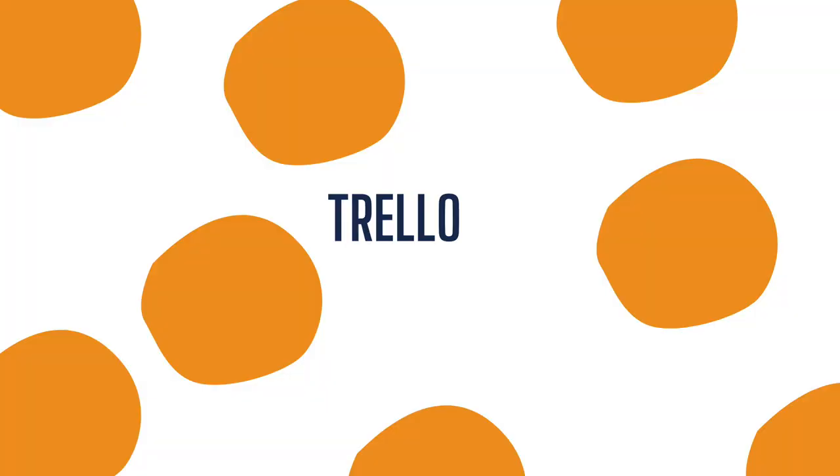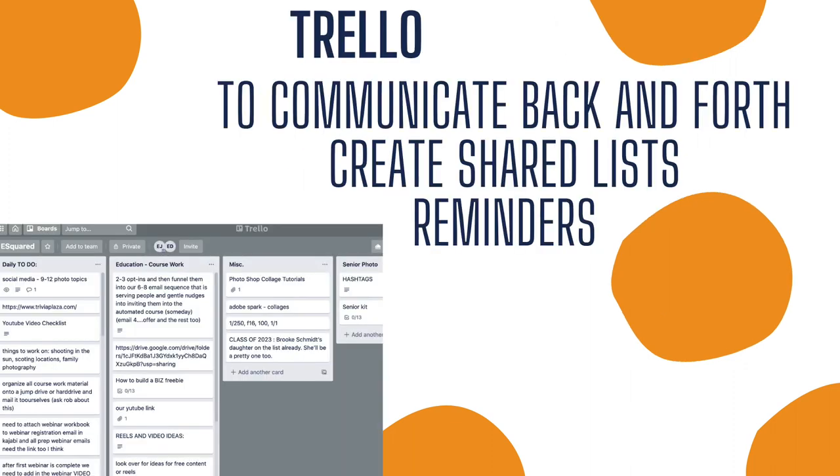Another thing we absolutely love and use every day is something called Trello. We use Trello to really communicate back and forth. We create shared lists and reminders on here. For example, we each have our own little section and I can write little notes to Erin right in her section, or I can add a to-do checklist for myself in my section, and you can drag them back and forth. It's really handy, especially when we aren't always together to get our work done — we can assign tasks and communicate very well that way. It's also an app, so you can have it right on your phone or use it on your computer.